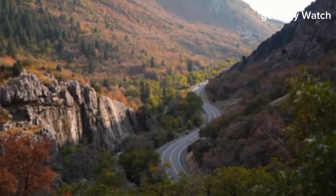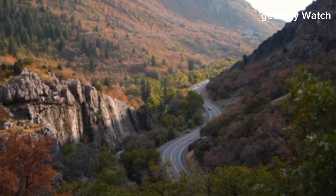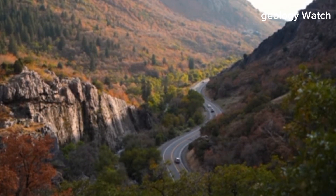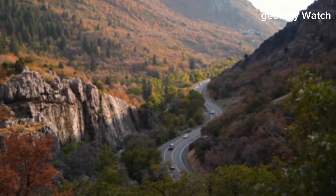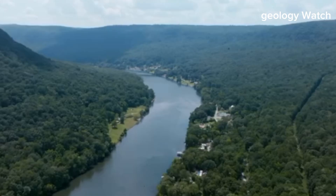In the distant reaches of geological time, North America as we know it might look entirely different. Or it may remain whole, bearing only the subtle scars of a process that never fully unfolded. Either way, the story continues — slowly, patiently, and irresistibly deep beneath our feet.